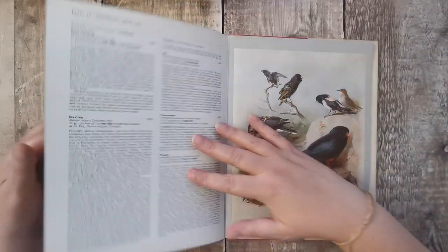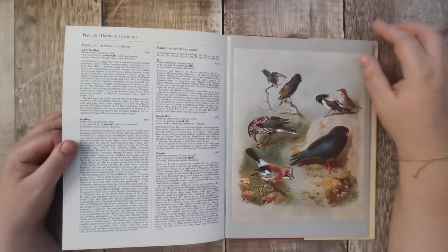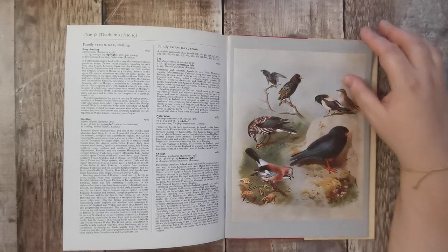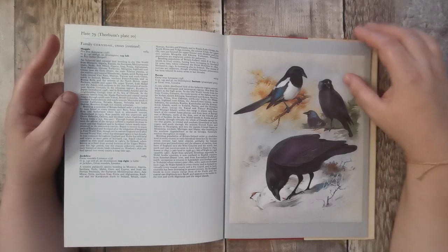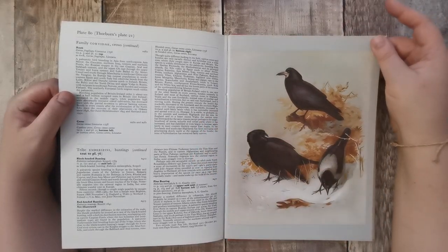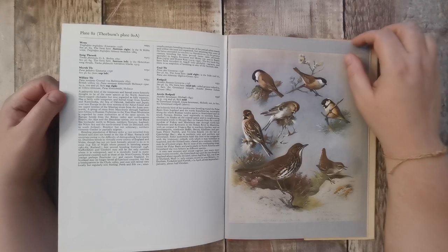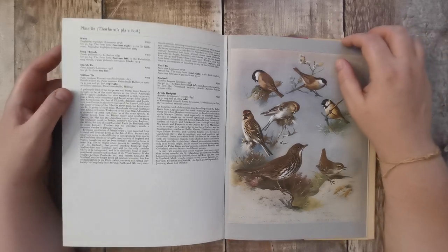Buntings. Starlings. Jay — I've only ever seen one jay. I never realised how big they were until I saw one — they were enormous. Probably that's why they're grouped with the starlings, because they're very, very big. The magpie, jackdaw and raven. Warblers, pine bunting. Little wren — not seen a wren for years.